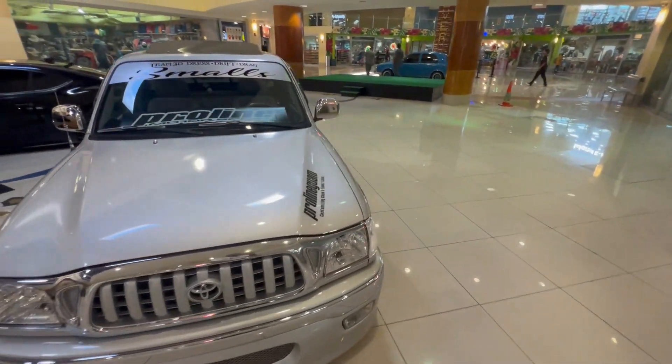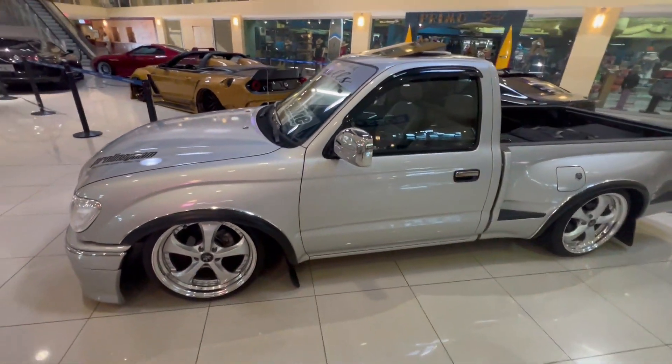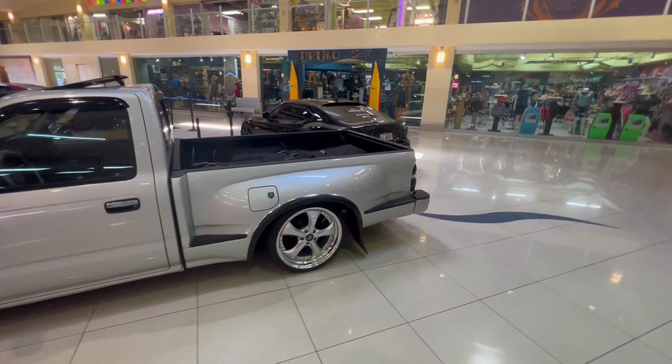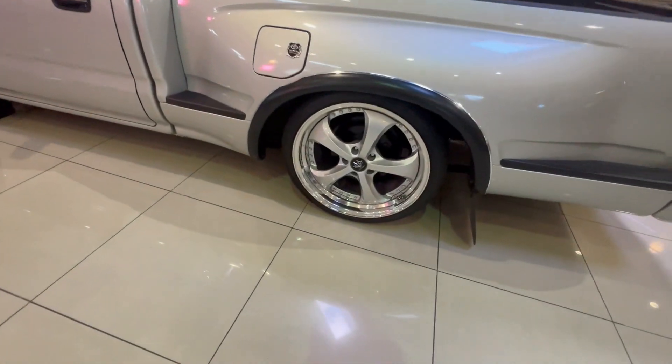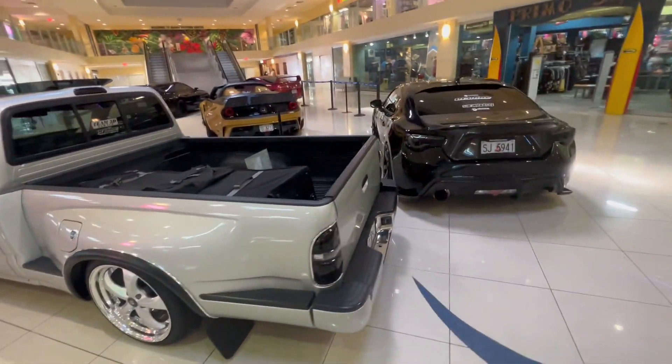Here we have a really nice older generation Tacoma. If I'm not mistaken it looks to be on some VS's — I don't know my wheels very well. Either way, really nice and really clean.